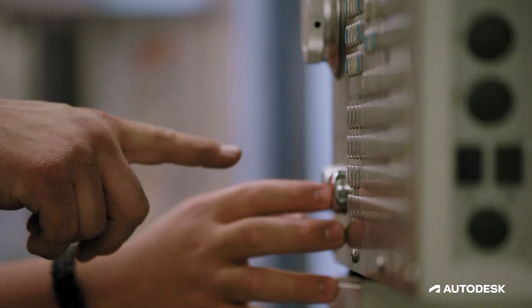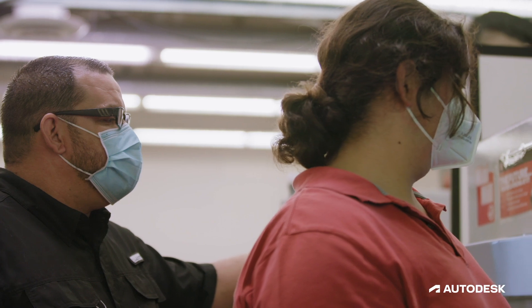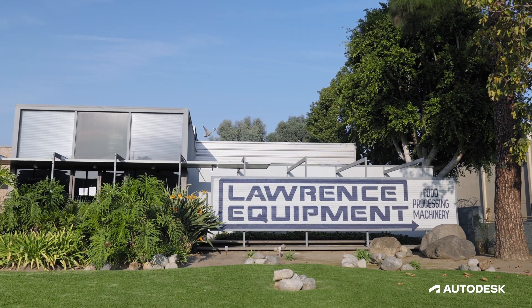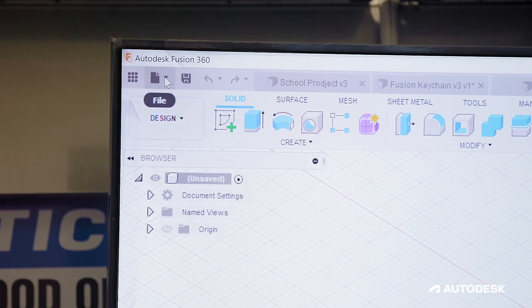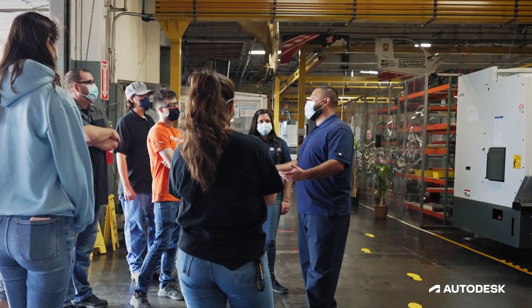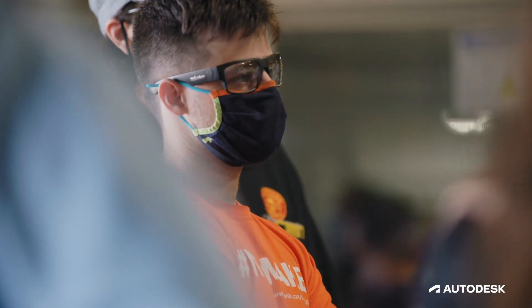We needed to see somebody that specialized in the same techniques and skill set but could relate closer with the students, and what we found — or rather who found us — was Lawrence Equipment. They advised us that they're running Fusion 360, and when we went out to see how the process is integrated within that company, we noticed that the students could see themselves working on those machines.